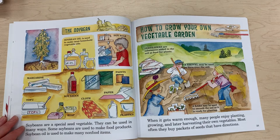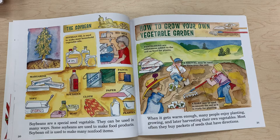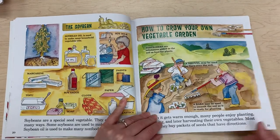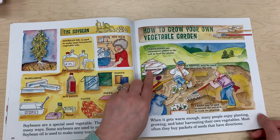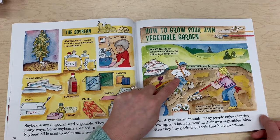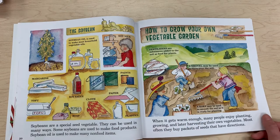How to grow your own vegetable garden: when it gets warm enough, many people enjoy planting, growing, and later harvesting their own vegetables. Most often they buy packets of seeds that have directions. They use tools like a shovel and a rake, as well as fertilizer — substances added to the soil as food for plants. The shovel is used to turn over the soil, and a rake smooths the soil so it's ready for planting.